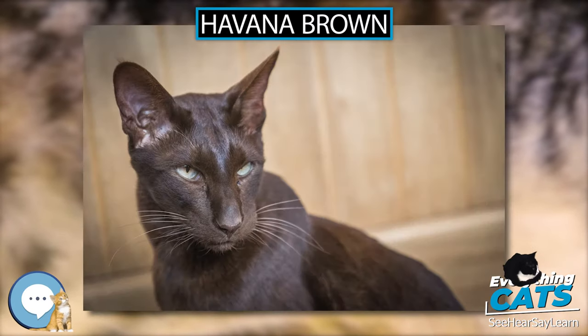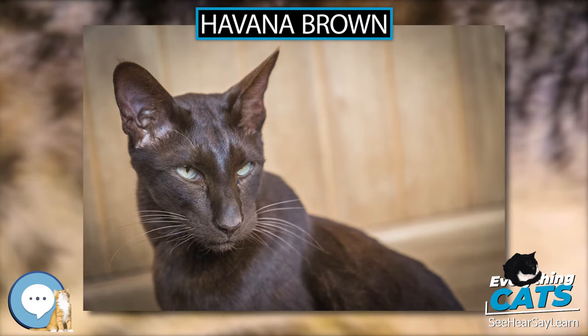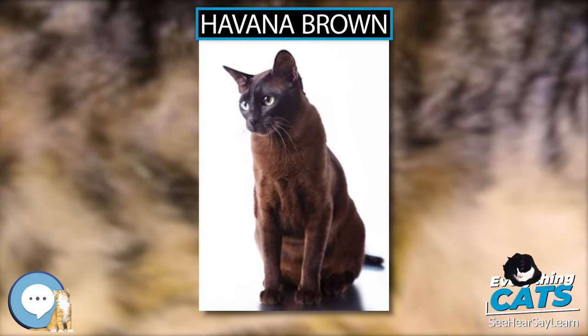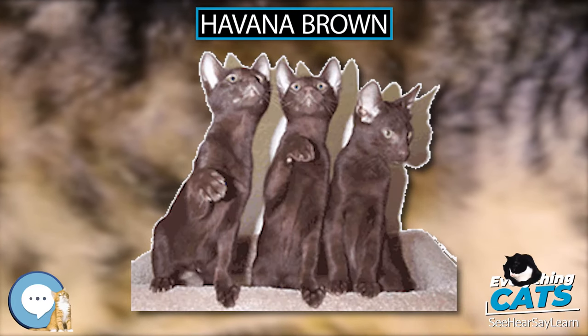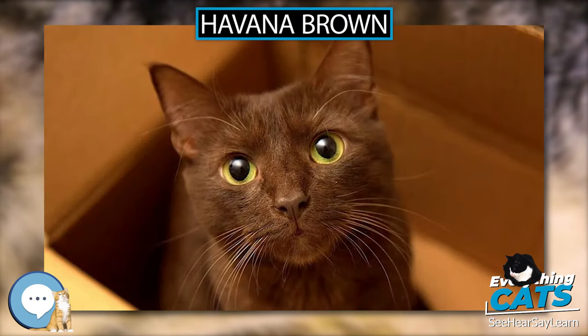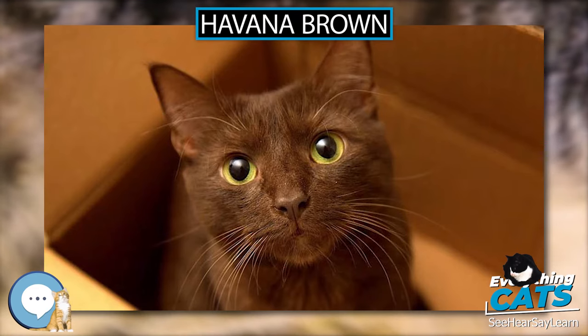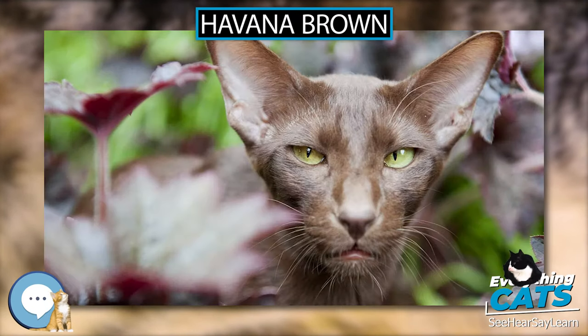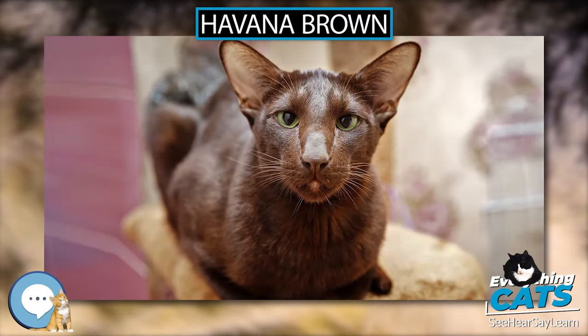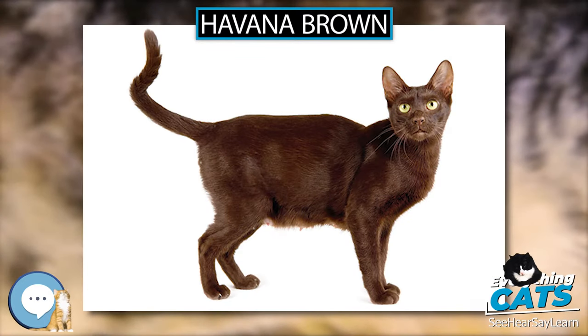The breeders in the USA desired to maintain the look of the cats that were imported and bred specifically for brown offspring. Thus, the cats in the United States have a different look than the cats being bred in England. The American breeders focused on maintaining the unique head shape and did not breed for extremes. This American-bred version was moderate in every way, with a rich, warm mahogany color that consistently produced like offspring. In 1964, the Havana Brown was accepted for championship status in the Cat Fanciers Association.